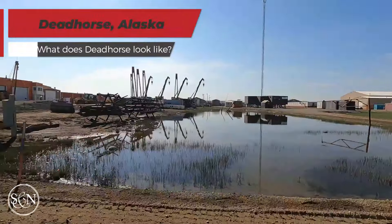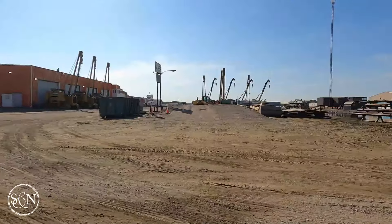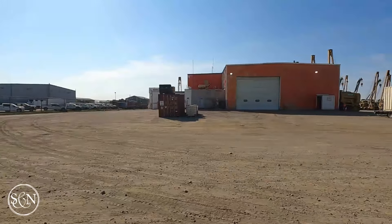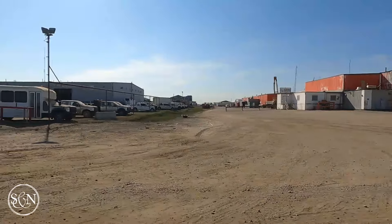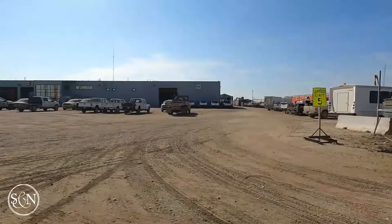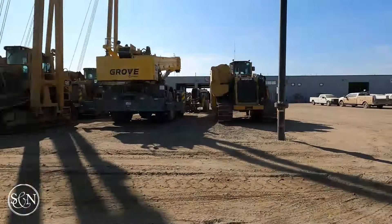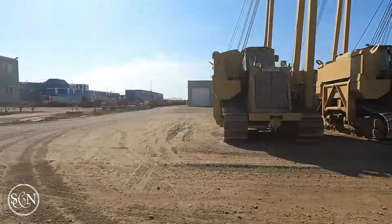The town itself is more of a sprawling industrial camp, dotted with modular buildings, heavy machinery, and utilitarian structures designed to withstand the Arctic conditions. In the summer, temperatures hover just above freezing, while winter brings bone-chilling cold, often plunging well below zero with fierce winds. We enjoyed unseasonable temperatures in the mid-70s when we arrived, but snow fell several days after we left. The weather here is brutal, but it's all part of life in Deadhorse, Alaska.